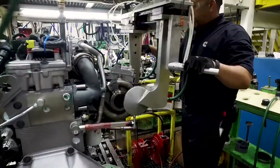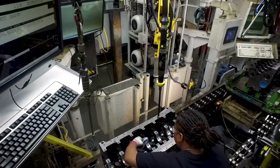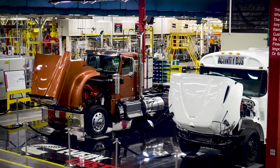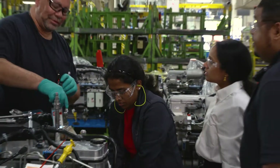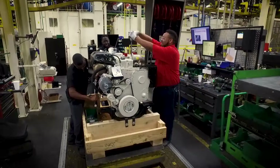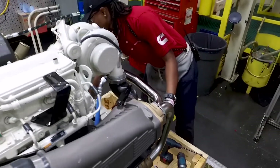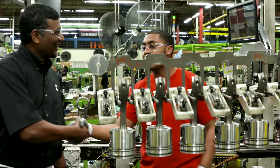Dependability starts here — every bolt, every torque, every test, every time. You can depend on the Cummins products made at RMEP. Here we take the quality of our products personally. What makes Rocky Mount different is the people. We're a team-based work system company, and with that comes accountability — looking out for each other and holding each other accountable. The operators building the product are key contributors to making the product better.